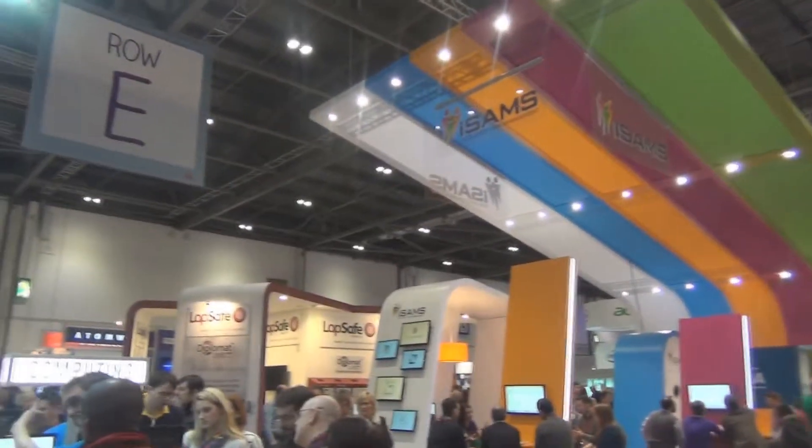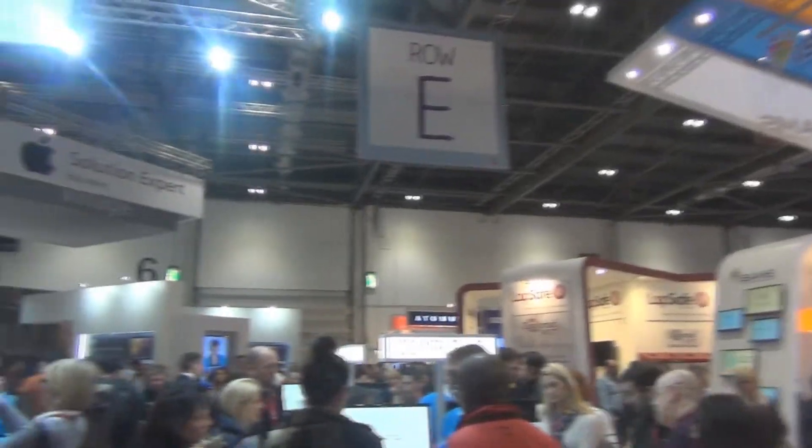After answering a few more questions, we proceeded to investigate some of the stands and find out what sorts of things were going on at BETT.